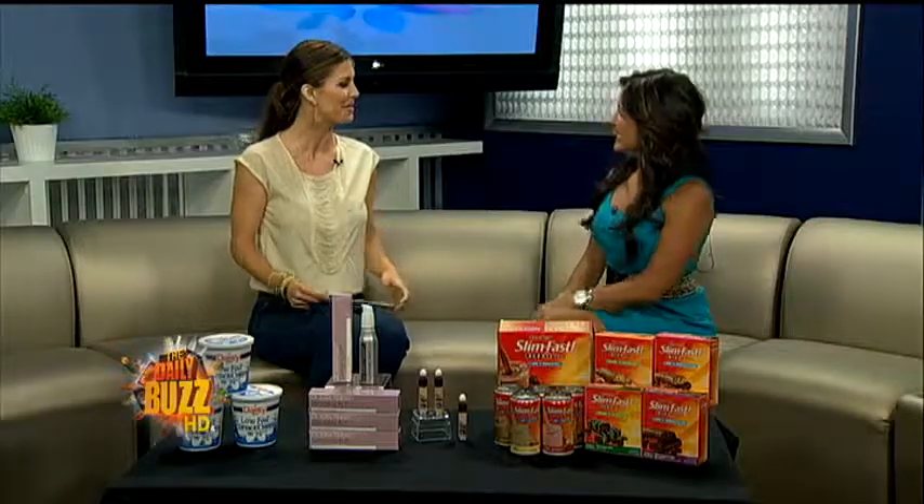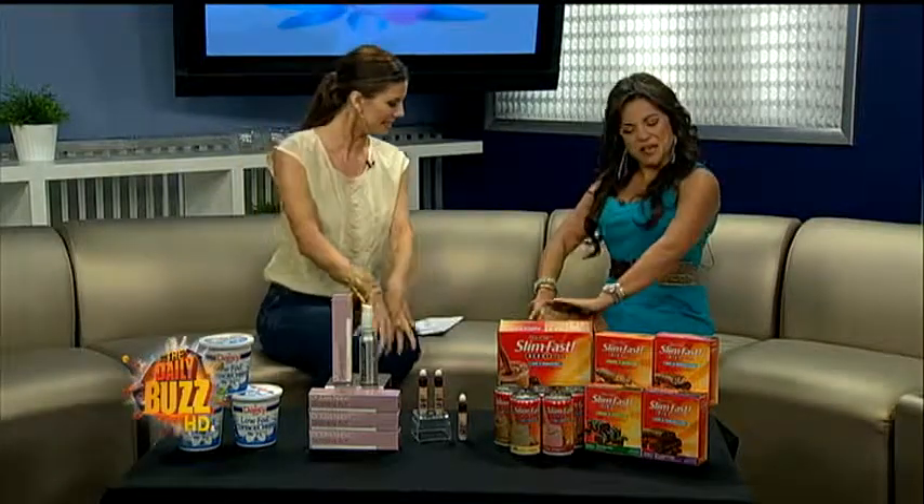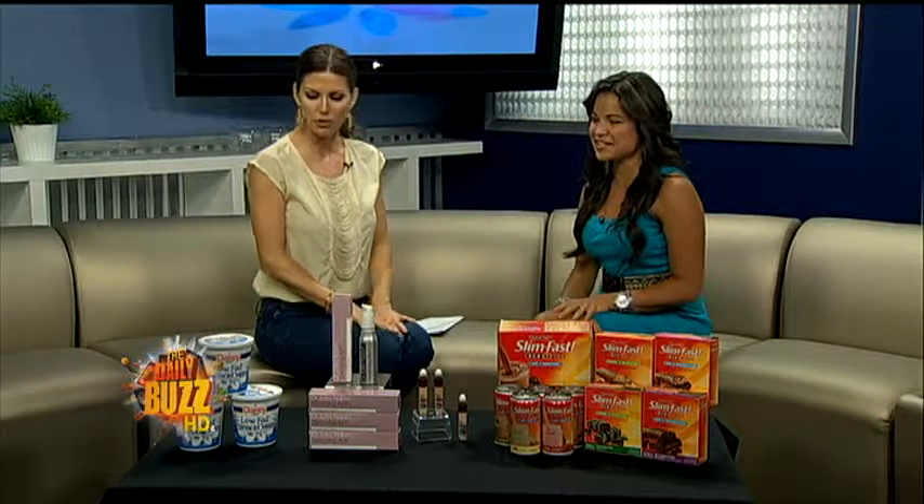This summer is here, ladies, and you'll want to look and feel your best. Michelle Yarn from GalTime.com has just the stuff to help us out. Good morning, Miss Michelle. Looking all summery — I love your dress. It's all about looking good and feeling good. When you are healthy, you look healthier. I've got some cool stuff to help you get that started.